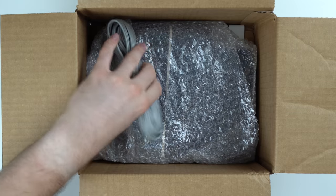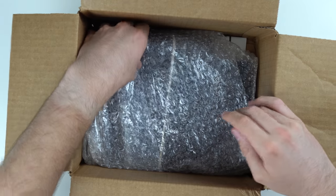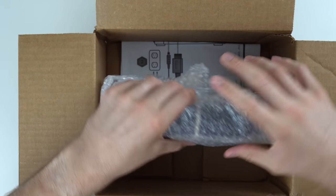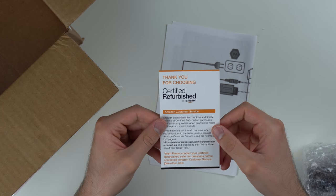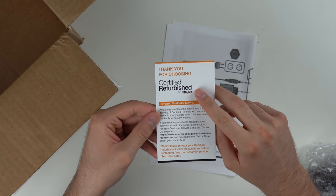We've got our AV cables. Where is the Wii controller? I think it's attached to the console. We actually got some stuff on the bottom as well — there's a card that says 'Thank you for choosing certified refurbished on Amazon.'